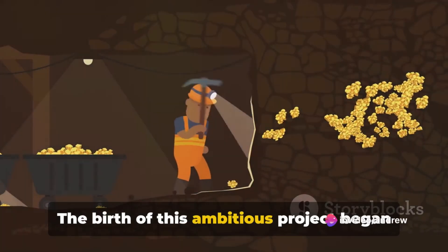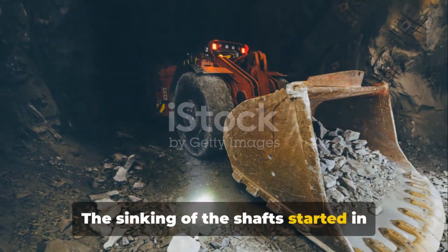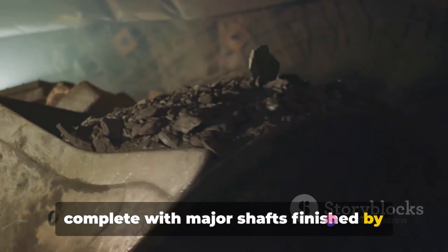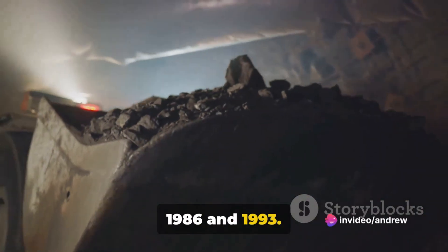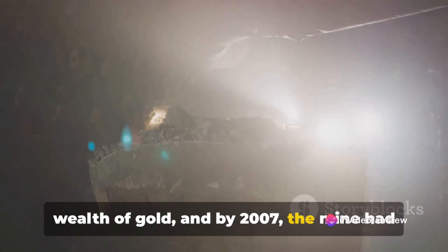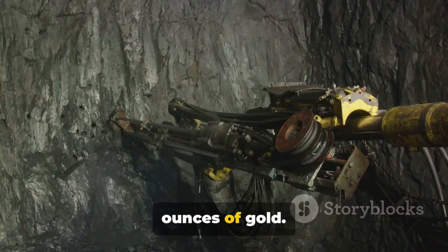The birth of this ambitious project began in the early 1980s. The sinking of the shafts started in 1981, a process that took several years to complete, with major shafts finished by 1986 and 1993. These deep shafts allowed access to a wealth of gold, and by 2007 the mine had already produced a staggering 587,000 ounces of gold.